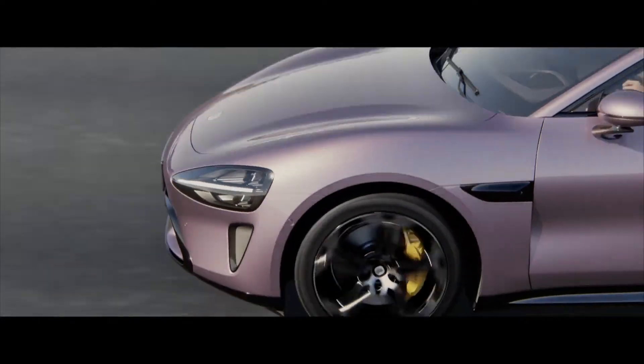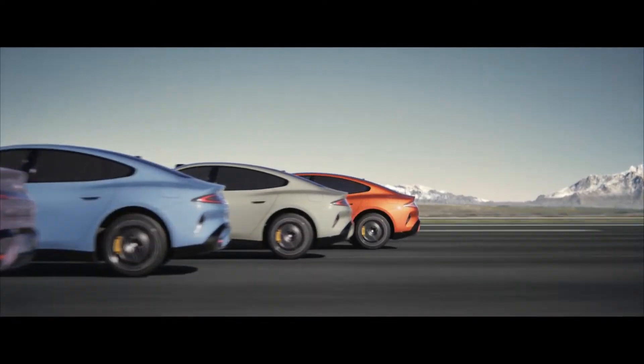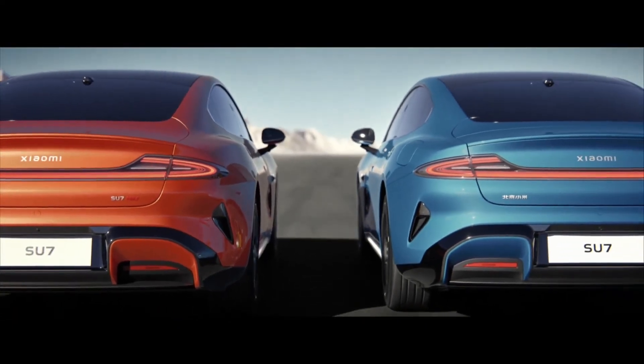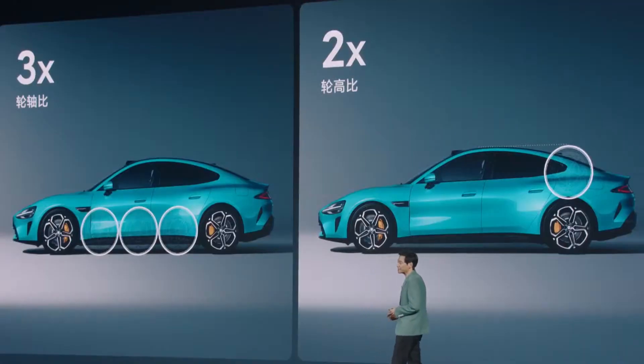Let's start with the design first. The car comes standard in aqua blue, mineral gray, and verdant green colors, but optional color choices are also available to suit individual preferences. Xiaomi mentions that they achieve the golden ratio with a 3x wheelbase to axle ratio and 2x wheel height to axle ratio for a natural and balanced design.